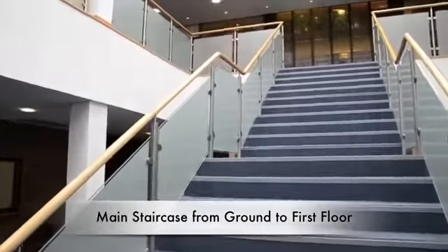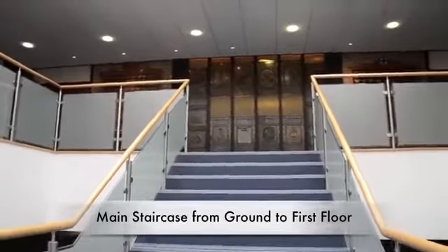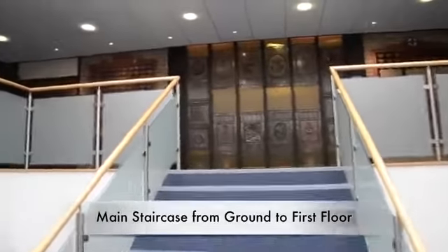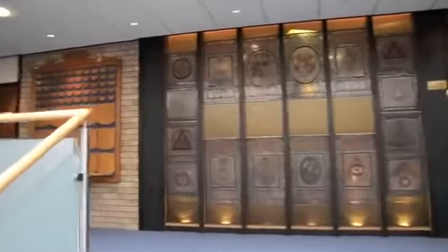Let's go upstairs now to the second floor where the majority of the masonic activity takes place. You'll notice as we arrive at the top the stained glass windows. These came from the original building and depict many masonic symbols.